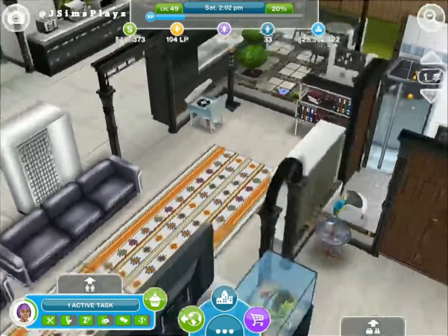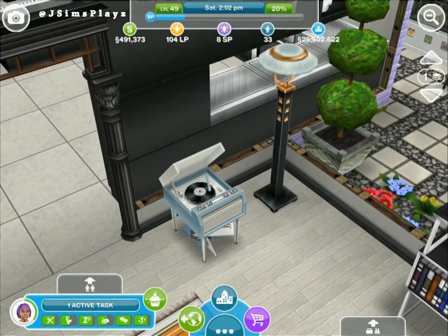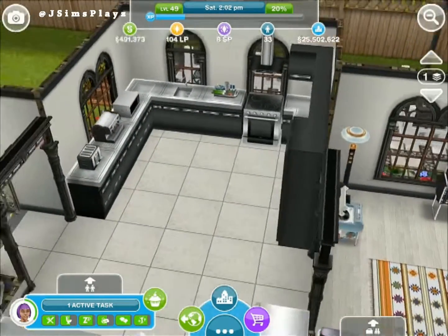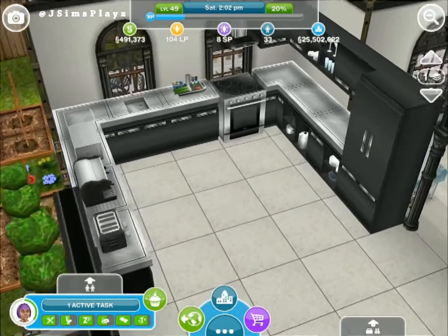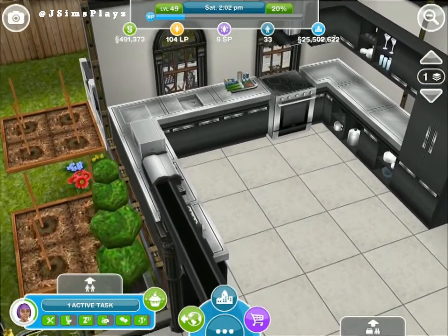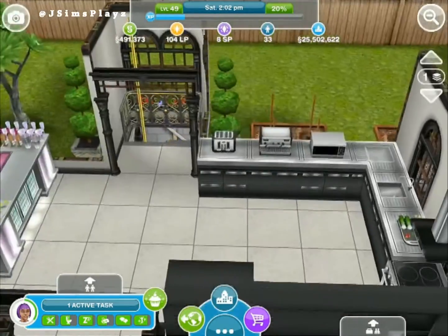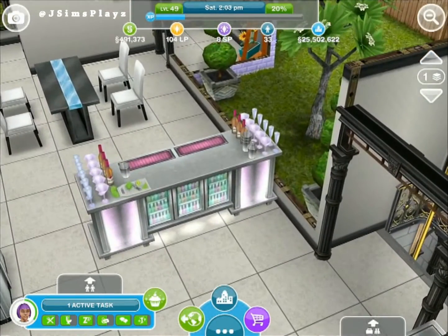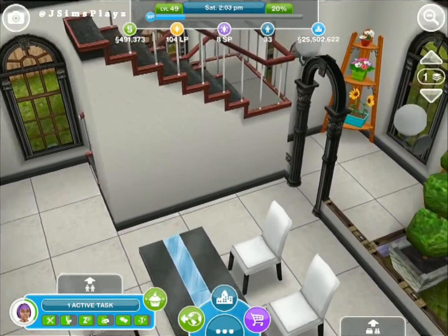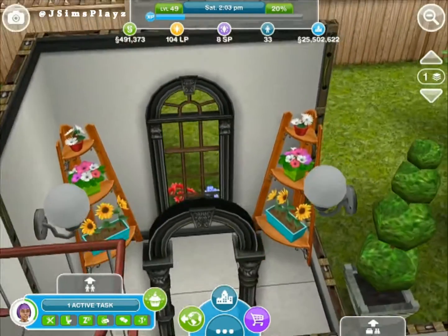Also we've got this sort of retro record player which I don't actually think I even have access to. Anyway, we've got this kitchen - it's a similar kitchen that comes with the Beachside Escape I think it is - and the bar as well and some chairs, and of course some plants that came with the balcony or patio one.